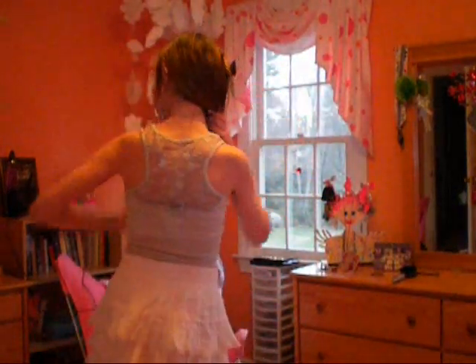Hey guys! So today I'm going to be doing my first outfit of the day. This is the outfit I'm going to wear for Easter, and as you can see I'm wearing a white skirt with some frills on it, and then I'm wearing a grey ribbed tank top that's see-through and it has some nice detailing in the back as well.